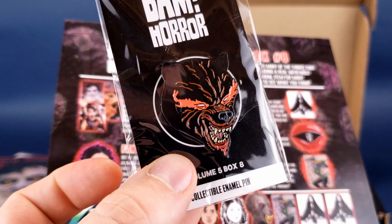Sit back and have horror come to you. What's inside the new BAM horror subscription box?